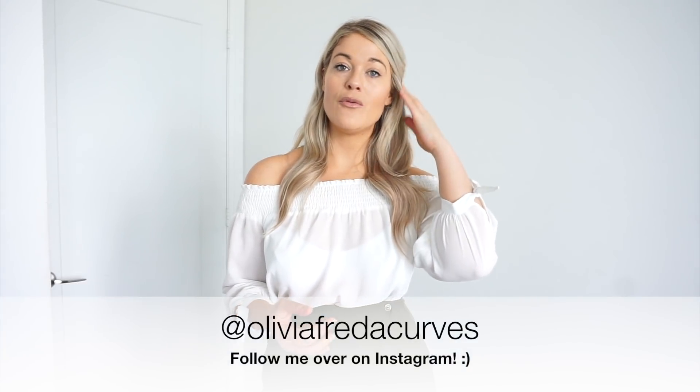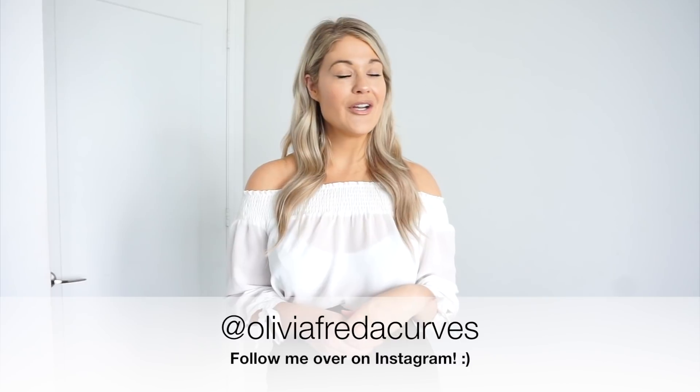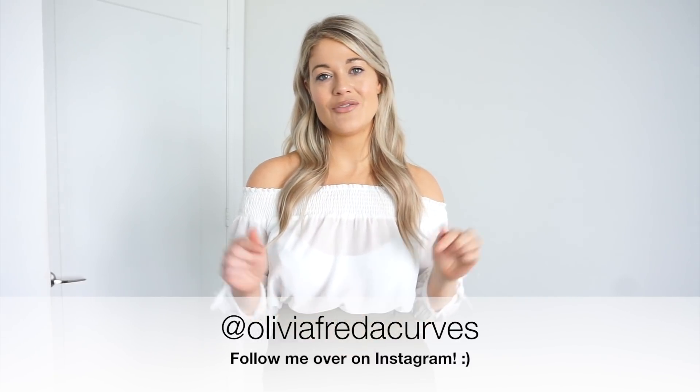Hey guys, welcome back to my channel! If you're brand new, hi — my name is Olivia. I'd love it if you hit the red subscribe button down below and joined my channel. If you're a returning subscriber, welcome back! You can always find me on Instagram at Olivia Frida Curves, which is listed in the description box below.